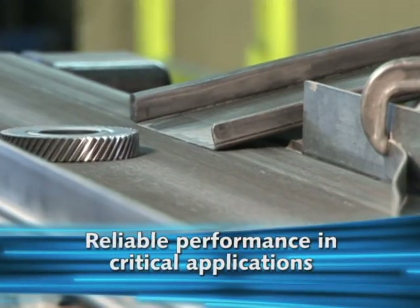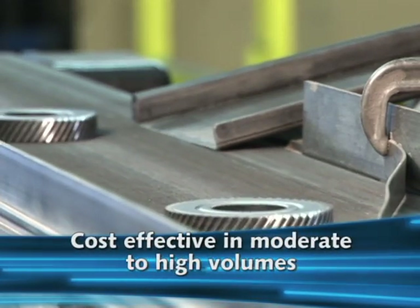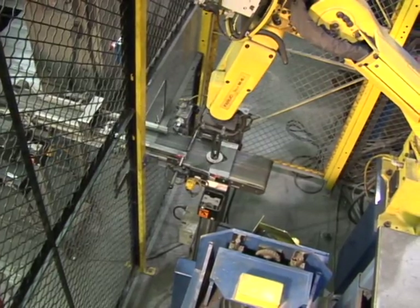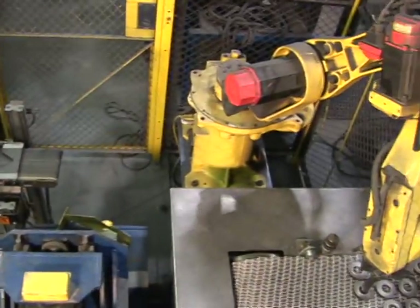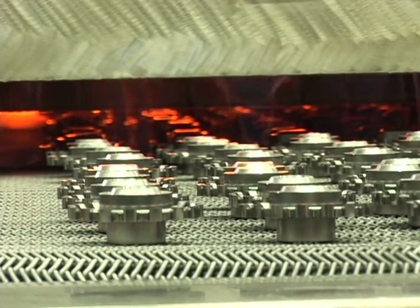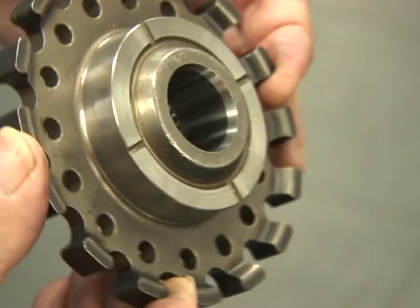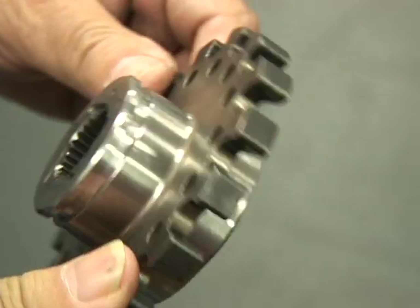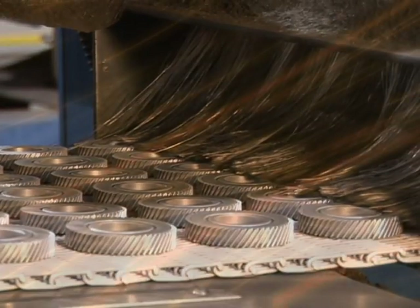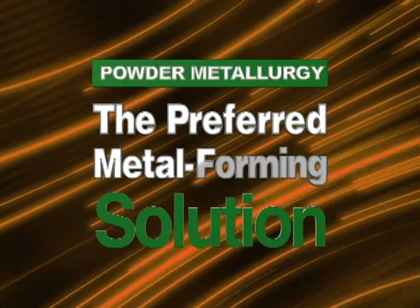PM offers long-term performance reliability in critical applications and it's cost effective in moderate to high volume production. PM's obvious benefits include decreased energy consumption through fewer manufacturing steps, reduced waste through improved material utilization and scrap reclamation, longer product life through increased component reliability, and cost competitiveness that encourages domestic part production — all contributing to sustainable manufacturing, making powder metallurgy the preferred metal forming solution for the 21st century.